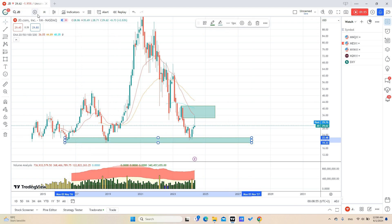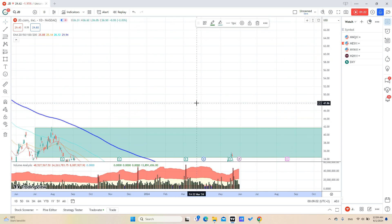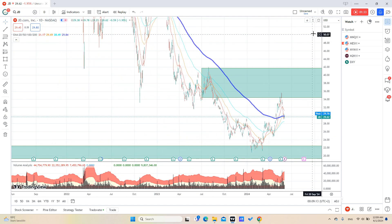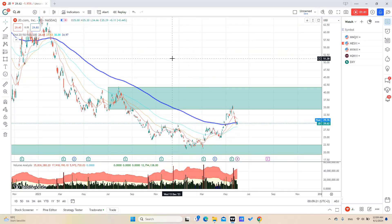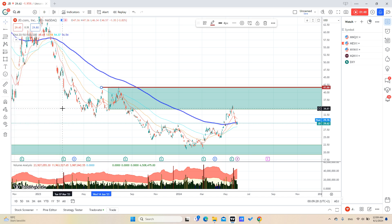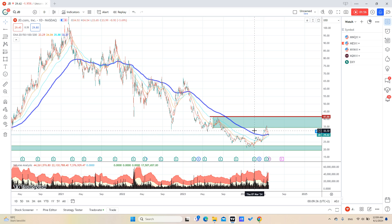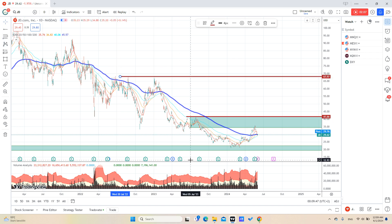Looking at the lower time frame — the daily — we can see that we actually broke the 200 exponential moving average, which is a very good sign that we may go to the upside. But to be more sure, you may want to wait for this resistance to be broken first before you enter. We did break the 200 EMA before but didn't break the resistance, so we went back down.